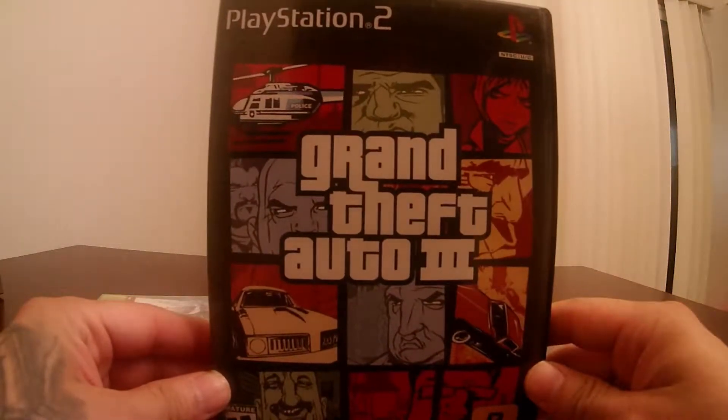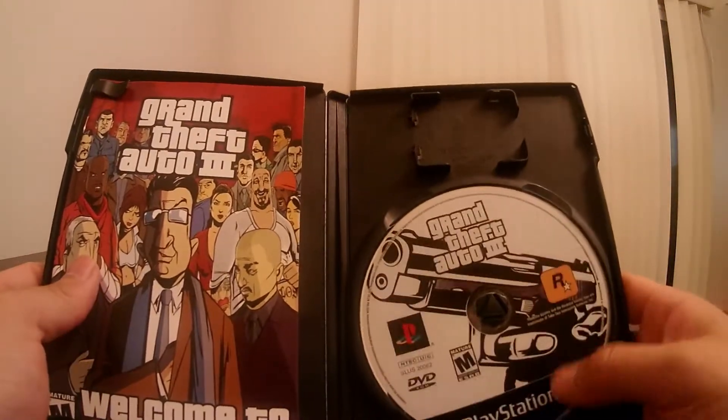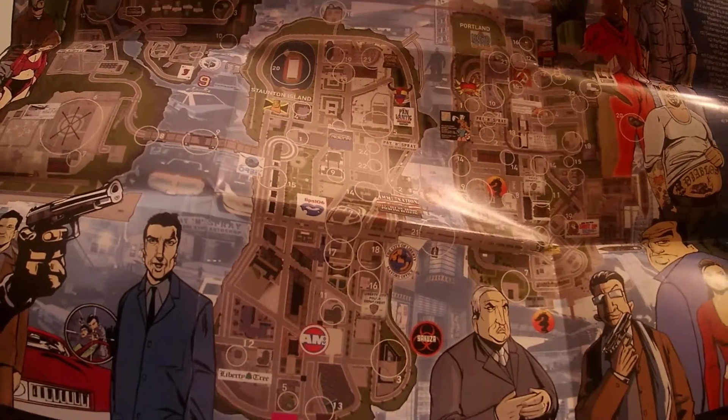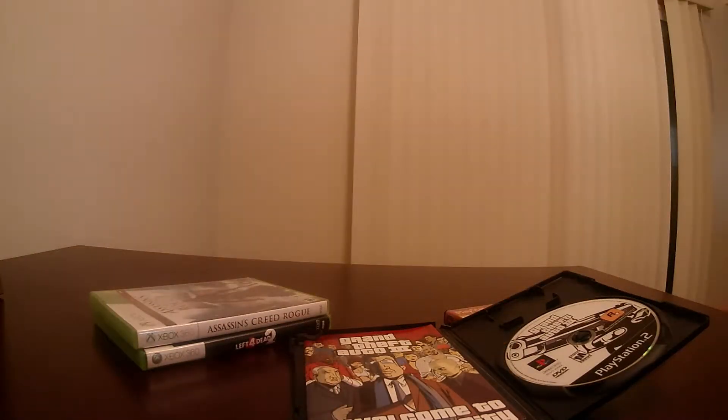Also picked up Grand Theft Auto 3 — classic. I remember that disc so much; putting it in my PS2 brings back a lot of memories. It also came with the poster. If you guys haven't seen it, one side was the map showing the 3 major cities — Portland, Staten Island, and Shoreside Vale — and the other side was the poster. The game is in amazing condition as well.